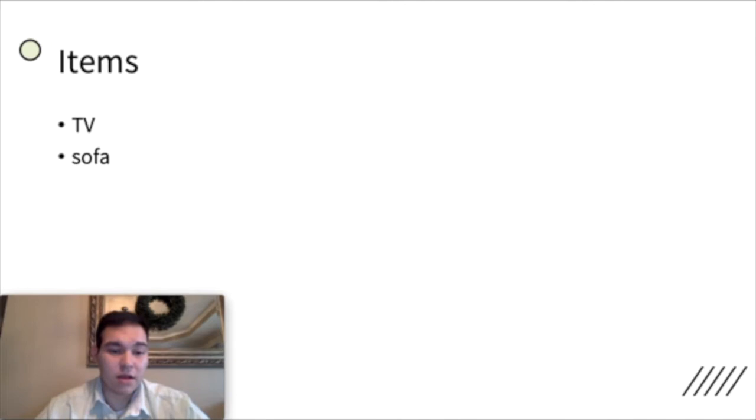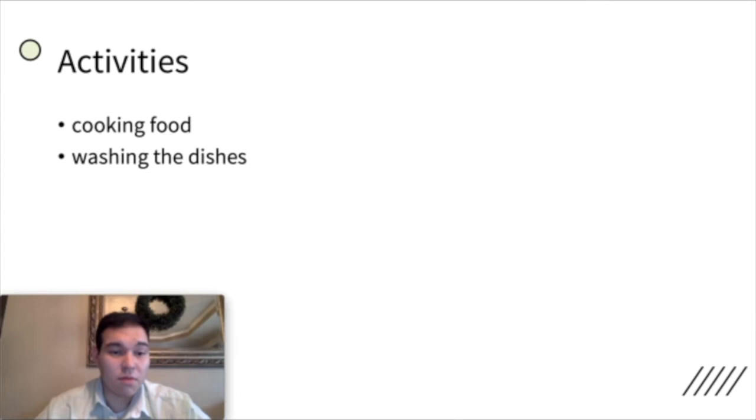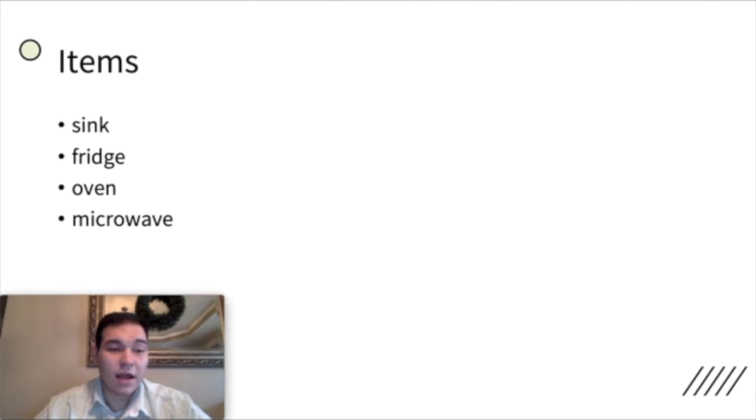Then we have the kitchen. So if you remember, the kitchen is where you can cook food. The main things you do in the kitchen are cook food or wash the dishes. Some items you might find in the kitchen are a sink or a fridge, an oven, or a microwave. You also have food — maybe bread, ham, maybe cheese. All of this in the kitchen, along with soap to wash your hands and dishes.